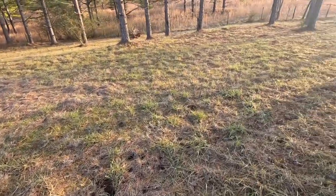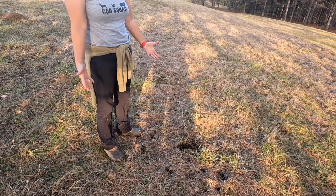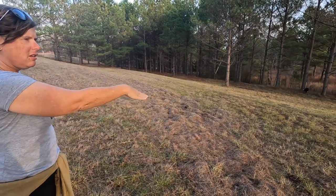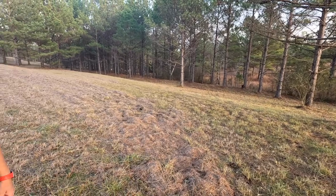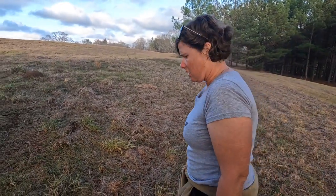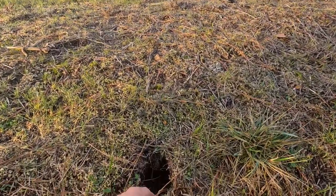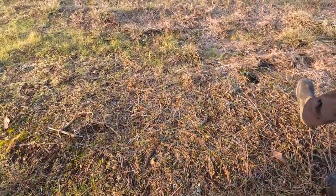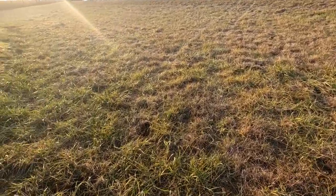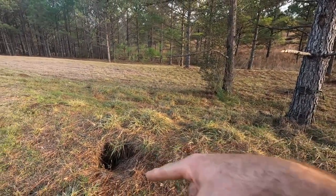They're everywhere, and you can see some of them don't go as deep as others. It's almost like there was nothing in that hole to eat, so it keeps digging around. It stays in a little small area — it's got to live close by, so that may be its den. And that will tear your garden up! We don't want to kill it, we just want it to go to another home. The camera's there — if it lives here it's gonna come out.